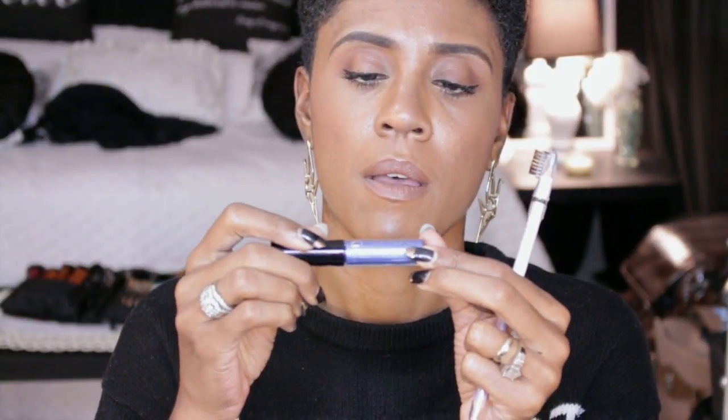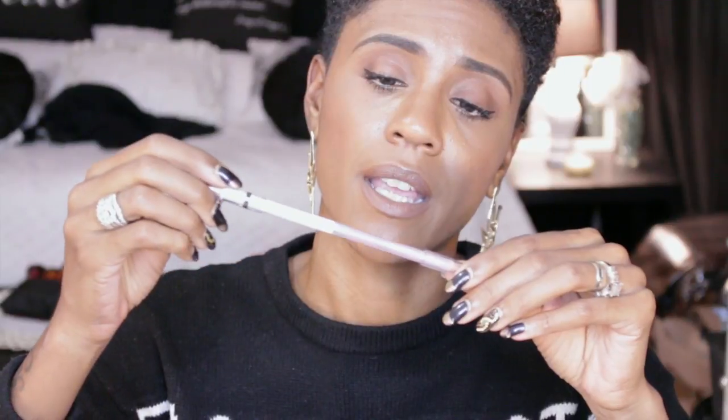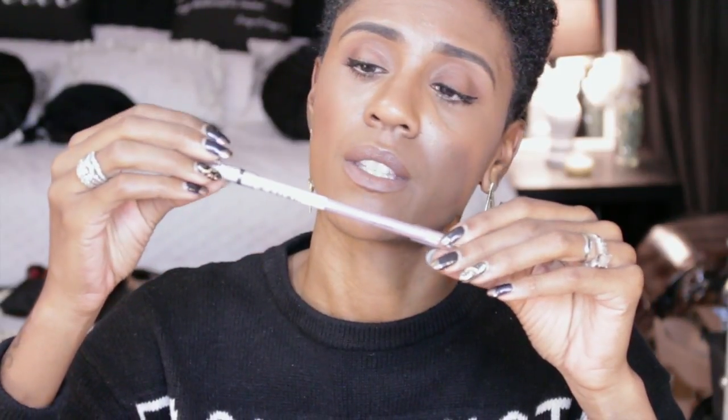She sent me a NYC Eye Dust — I've never seen these before. It has a little doe-foot applicator and it's a powder that you apply onto your lid. And this is a Wet n' Wild brow color set.